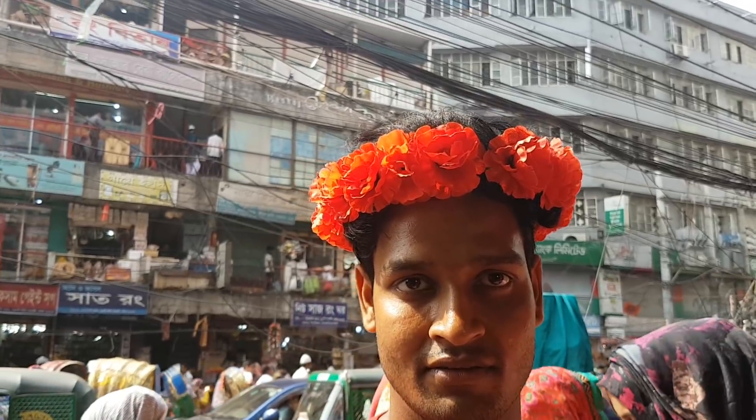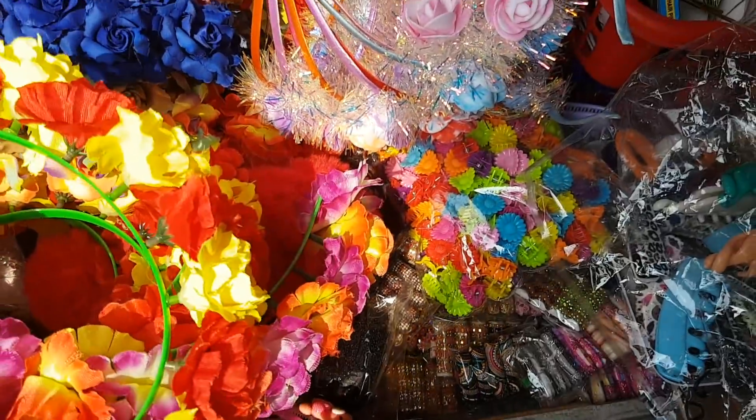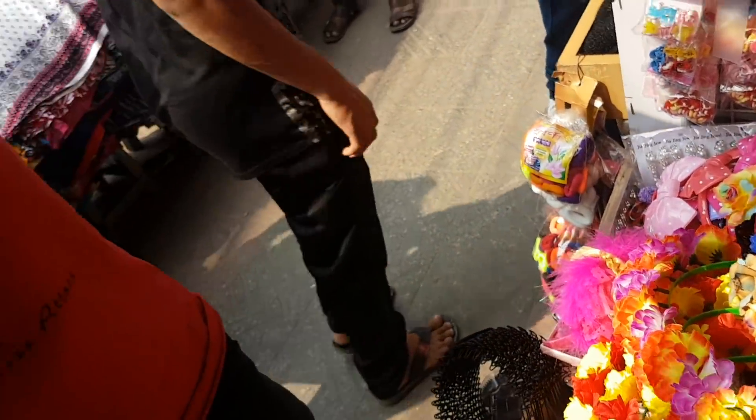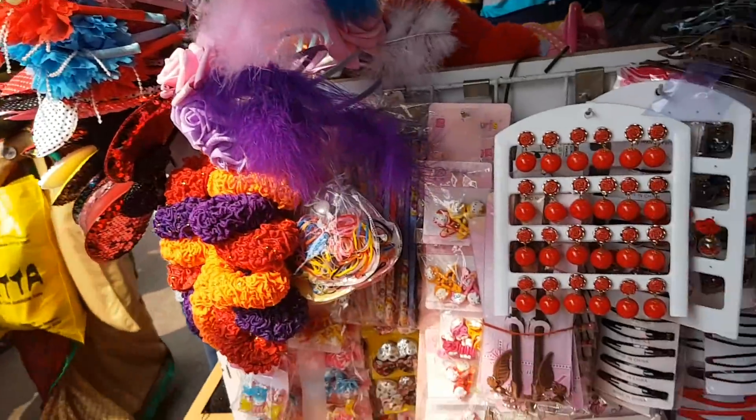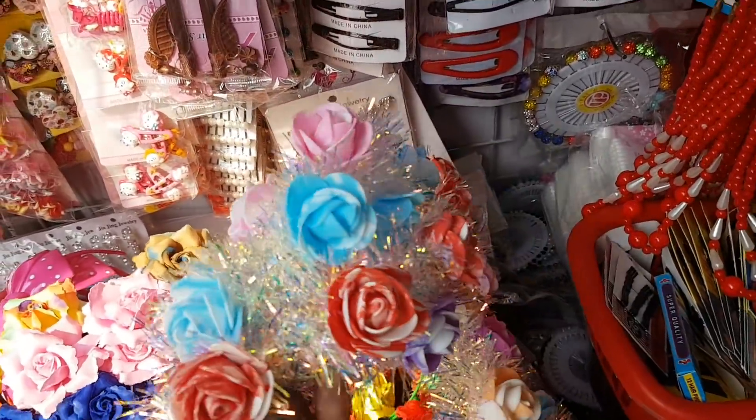Since I'm here, I should have checked out how it's been called. That's the best flower queen. Now I have it. It looks so pretty. It looks like this is a flower crown.